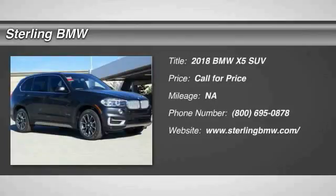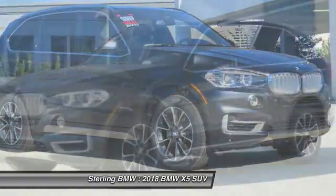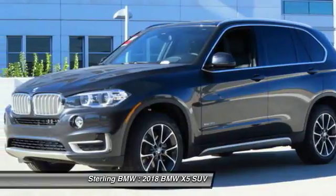We are pleased to show you the 2018 X5. The BMW X5 is an award-winning performance, space, and efficiency vehicle.